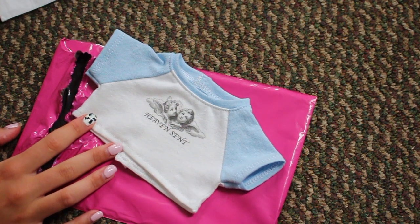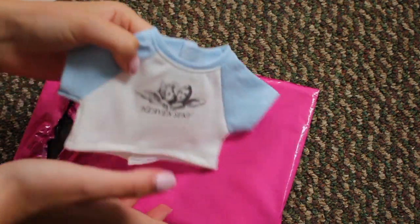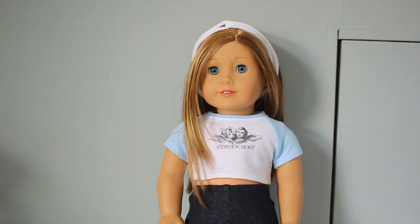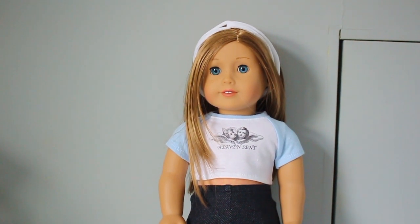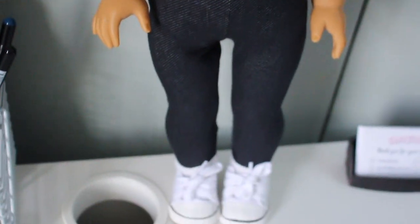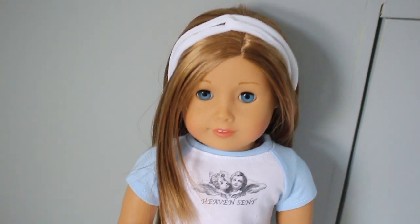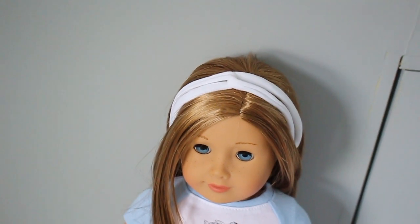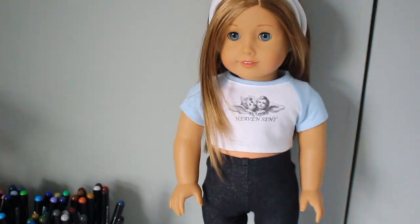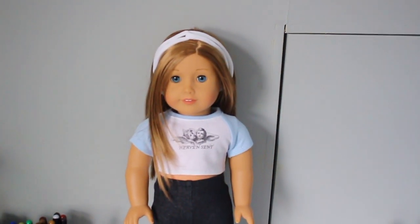I think it was ten dollars. I love this shirt — I'm going to put it on my doll so you guys can see what it looks like. I put the shirt on Amber and it looks so good. It's the perfect length — I just put high-waisted leggings from American Girl with it and it matches her eyes perfectly and makes them pop. The headband I made in my trendy ideas video, which I'll link in the corner.